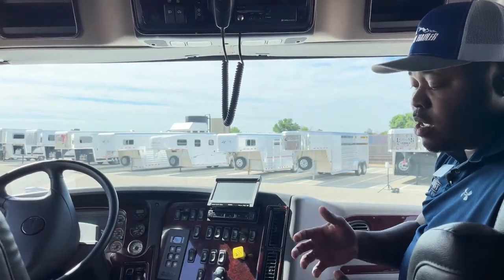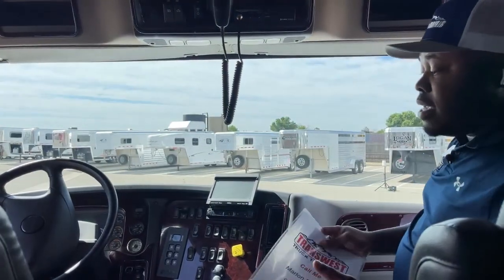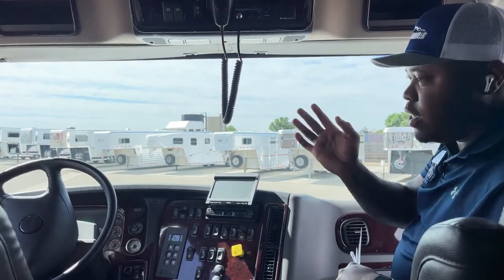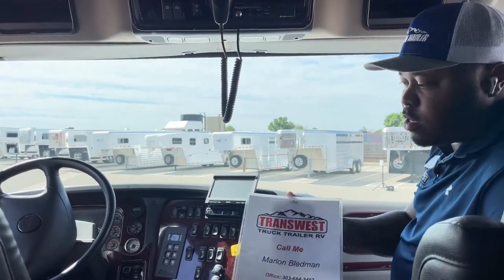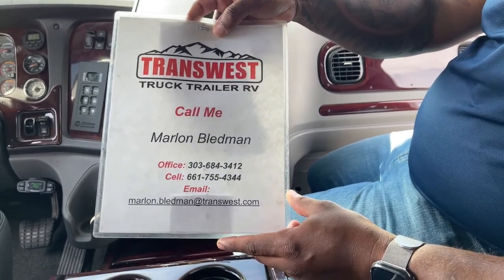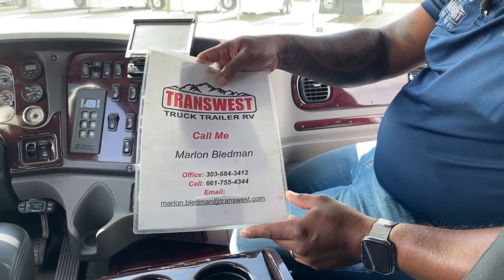If you guys are interested in this one, please give us a call today. Once it hits the lot, I don't think it will last very long — especially with the demand on a truck like this right now with no new ones available. Some of the used ones are way out there, sometimes on the east coast or all the way to the north of the country. This one is available as we speak. Give me a call at 303-684-3412, or call or text me on my cell at 661-755-4344. You can also email me at marlin.bledman@transwest.com.